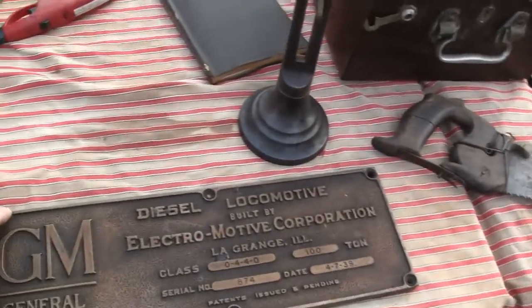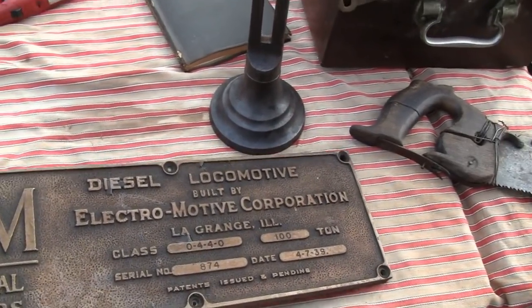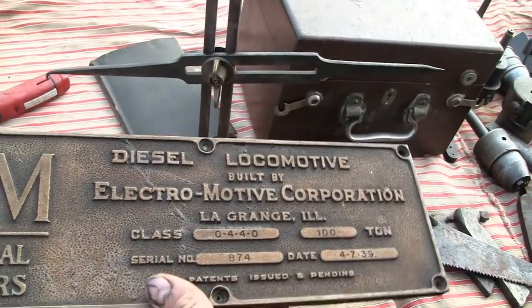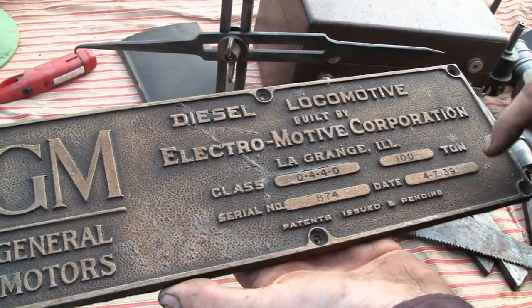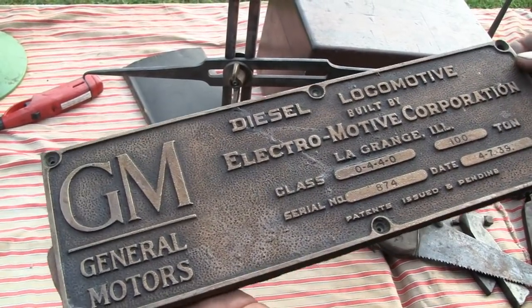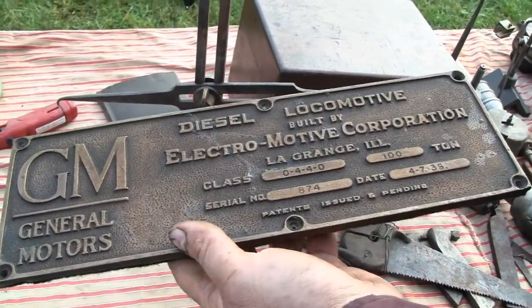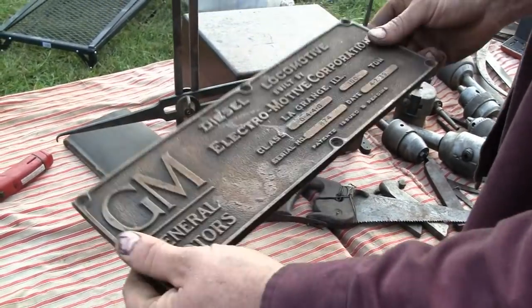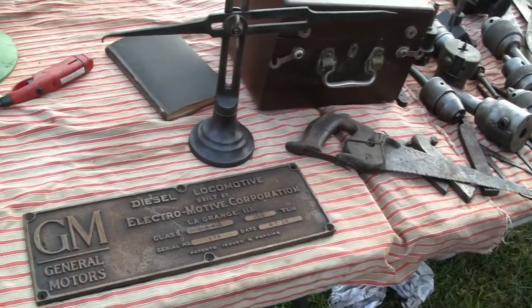Looking at this it almost looks like brass - it's beautiful. I picked it up and knew it wasn't brass. Over at the railroad I volunteer at, there's a locomotive, number 400. This is a copy of the nameplate on there. The fellow who owns the engine made some of these out of plastic to give away to some of his friends. Boy, does it look like a piece of metal - it's a phenomenal reproduction.